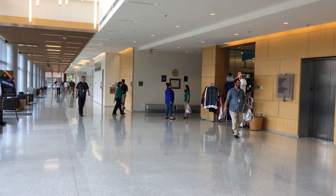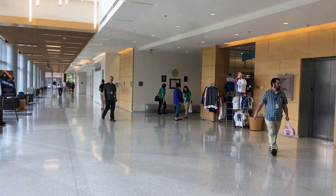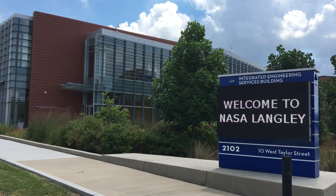SAGE and the Mars Ice Dome are just two examples of the amazing projects carried out through the IESB.